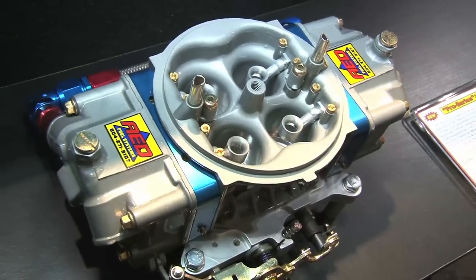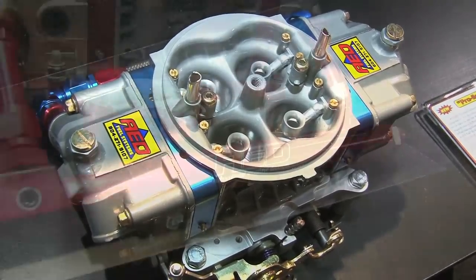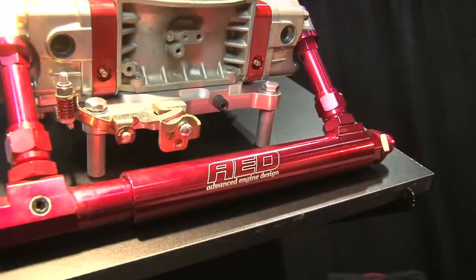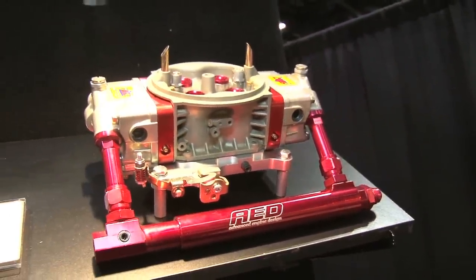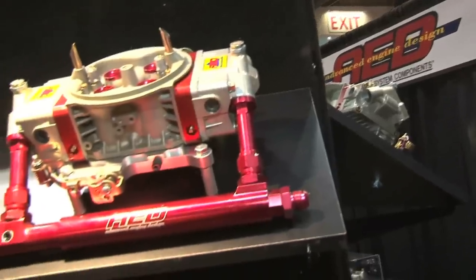For the street stuff, we have what we call our HO series and now we have a full billet HO series, which would be billet metering blocks and billet base plates. All of these should be a quality out-of-the-box tune-up — really close. You should be able to pull it right out of the box, put it right on the car, and go have some fun with it. It's good for the do-it-yourselfers and easy to install.